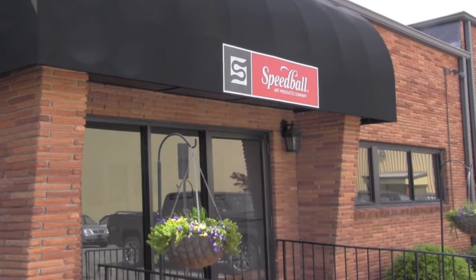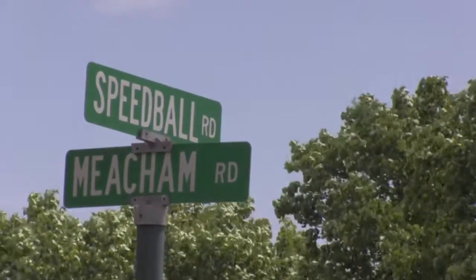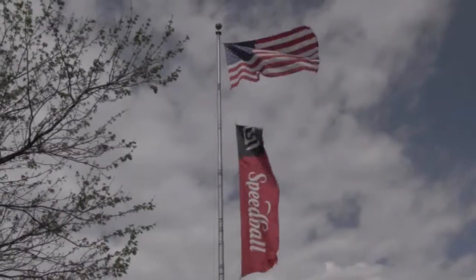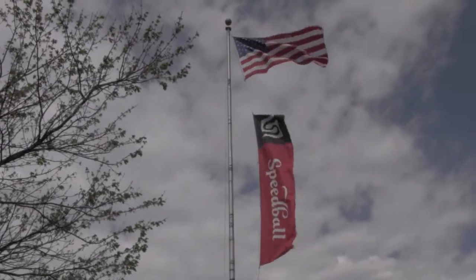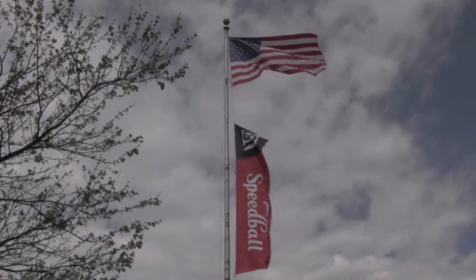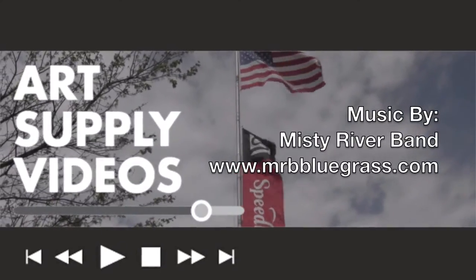This factory tour was a great education for me. Speedball is such an integral part of Statesville that they even have their own street. I can't tell you how much fun I had meeting the family that makes up Speedball art products, and the pride they take in the company and the products they make. Thanks for spending time visiting Speedball with me. I'm Rick Comerford, this is Art Supply Videos.